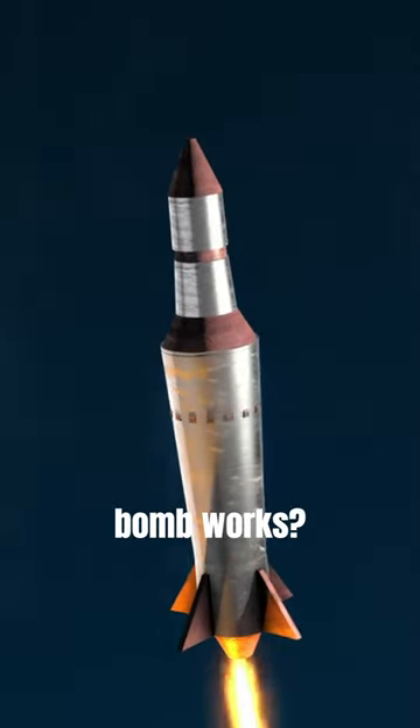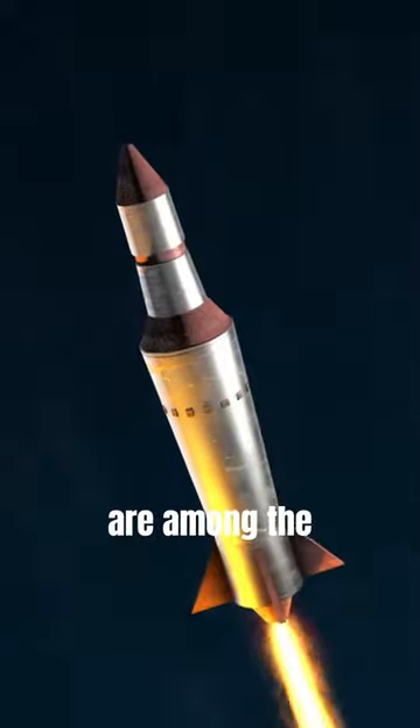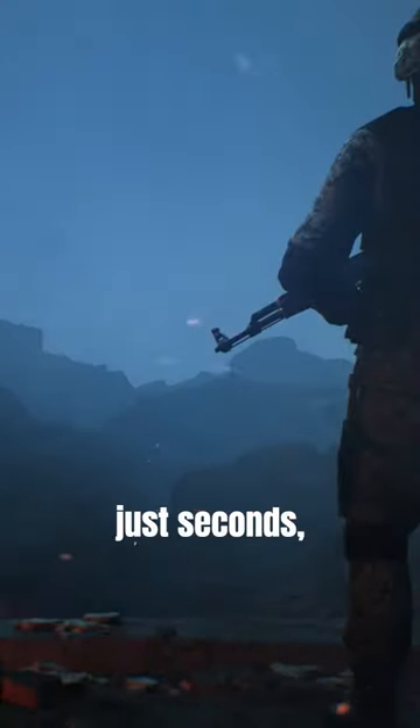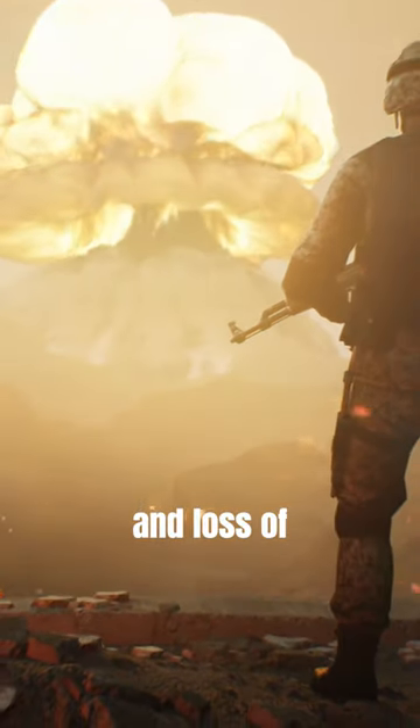Have you ever wondered how a nuclear bomb works? Let's see how it works. Nuclear bombs are among the most destructive weapons ever created by humanity. In just seconds, they can unleash a catastrophic amount of energy, causing widespread destruction and loss of life.